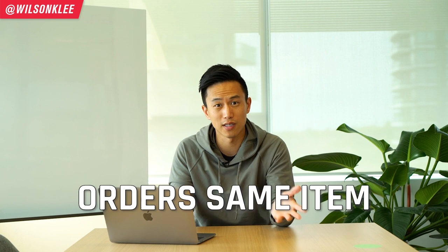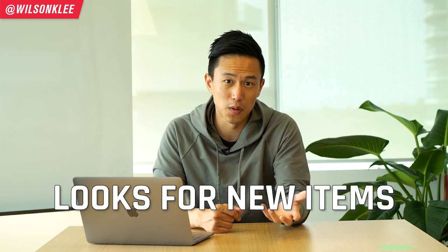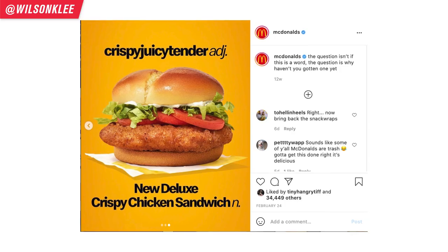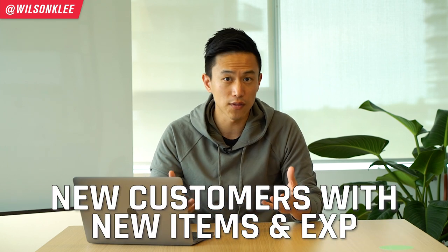There are two types of people out there. The first type orders the same thing over and over again — just like myself, whenever I go to McDonald's I always order the Big Mac meal. The second type always looks for new things to order, just like my wife who always orders the special items on the menu. The novelty effect really caters to that second type — people who want to buy novel things all the time. Providing novel experiences means, for example, McDonald's offering premium burgers or collaborations with Travis Scott and BTS. By introducing new items, you bring in that second type of customer who has never tried your products before.